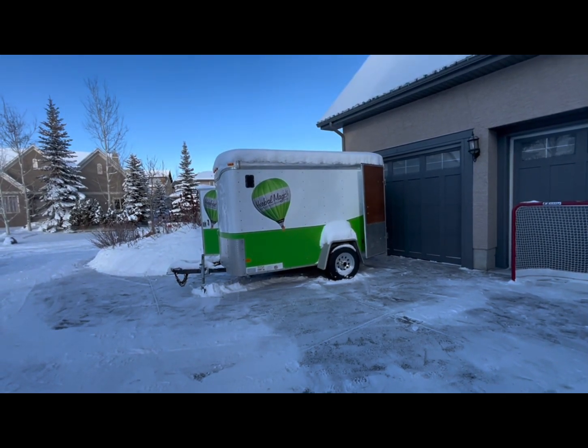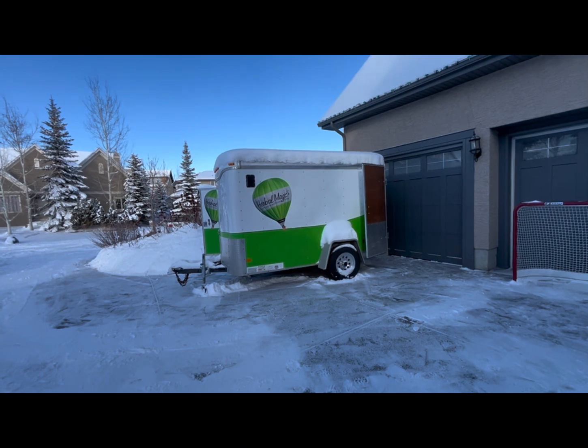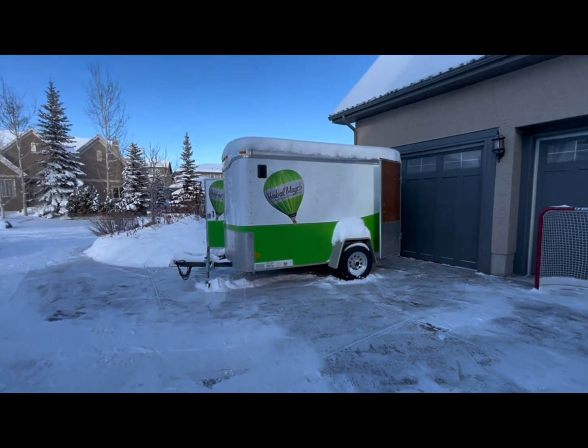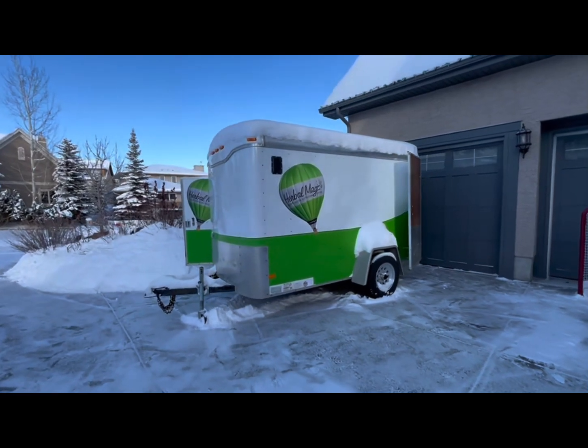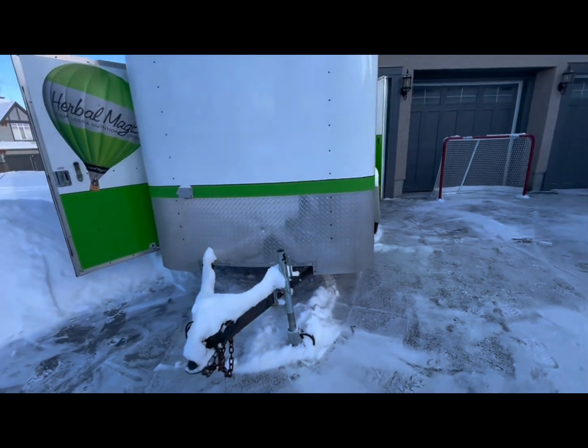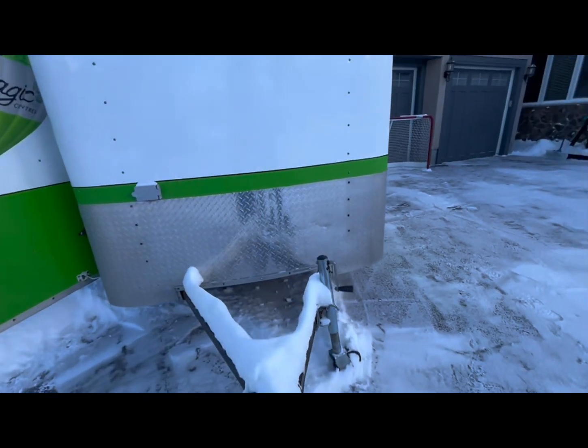The balloon has somewhere around 280 hours, so whatever that translates to locally for miles per flight. We'll go around it and film it so you can see everything. It's in great shape — brand new tires, brand new springs, and aligned.